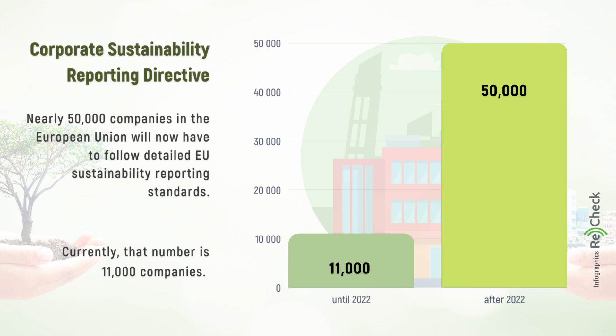Currently, that number is 11,000 companies. The Commission is also planning to develop proportionate standards for SMEs, which non-listed SMEs can voluntarily use.